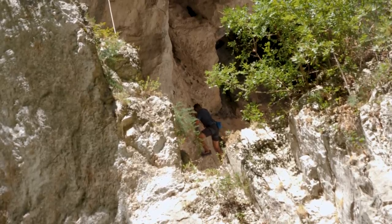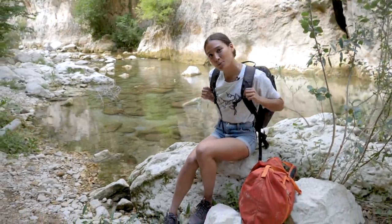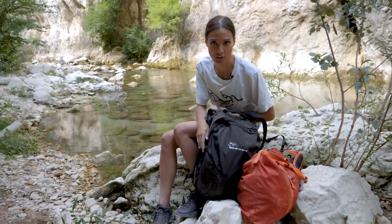Hi guys, welcome back to the Gear Show. We're in Frisassi and I thought it was a good opportunity to show you what's in my climbing travel trip bag.